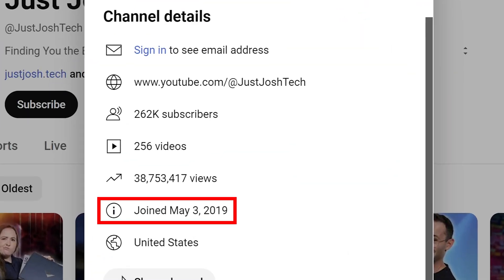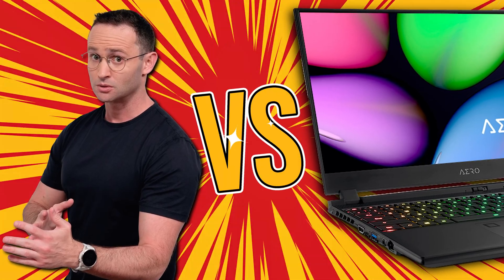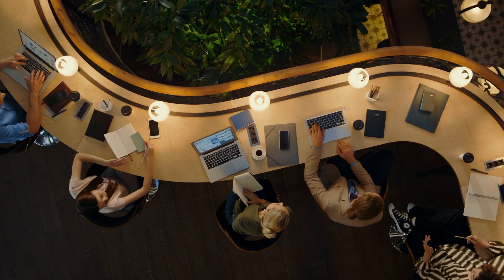Tech family, five years ago I started this channel because I was looking for a powerful laptop that was also portable. At the time, I was a laptop's worst nightmare. I was doing a variety of very intensive tasks such as back-end programming, video editing, and competitive gaming. Plus, I needed my laptop to be super portable so I could take it with me to the co-working spaces that I worked from.